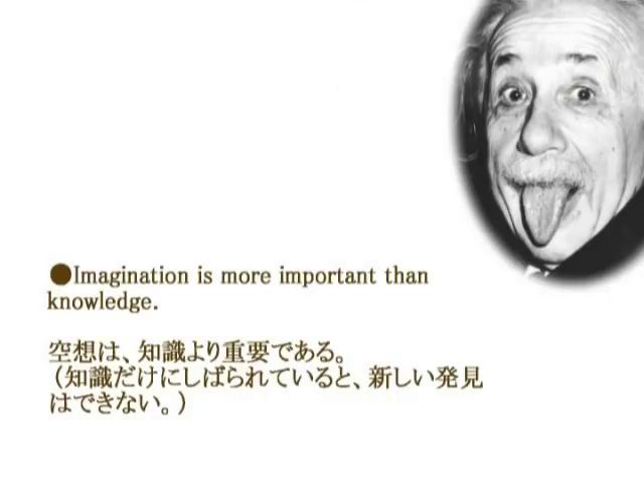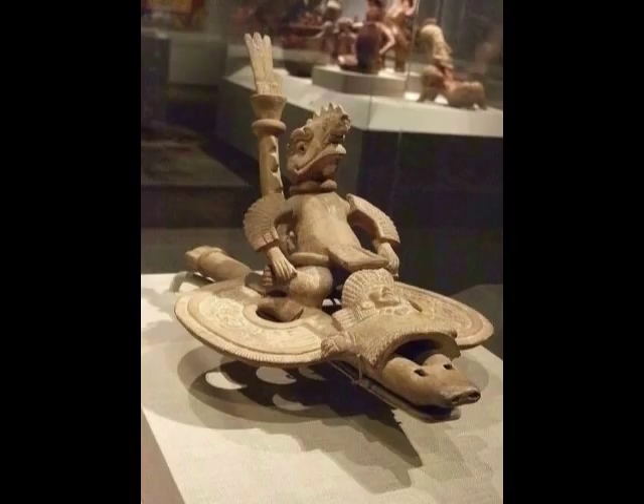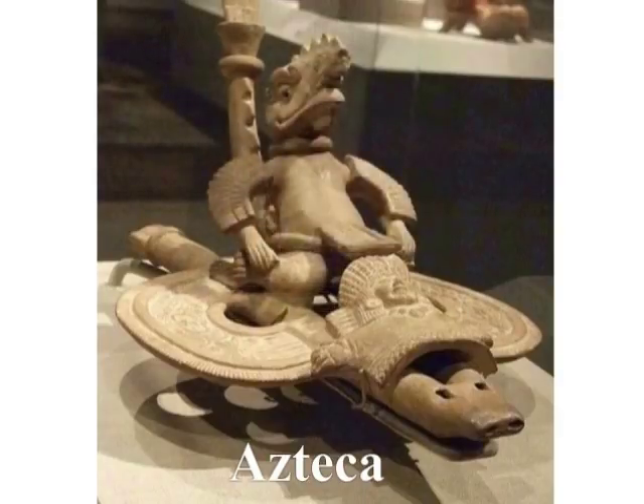クリエイティブに物事を空想することは知識よりも重要であると言われています。いわく、空想することは知識より重要である。なぜなら、知識というのは、私たちが現在知っていることか、理解していることに限られる。 (It is said that imagining things creatively is more important than knowledge. As the saying goes: imagination is more important than knowledge — because knowledge is limited to what we currently know or understand.)